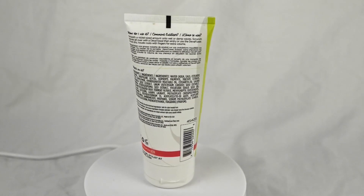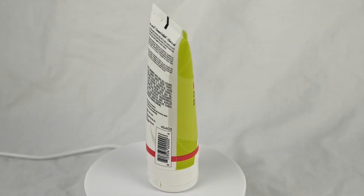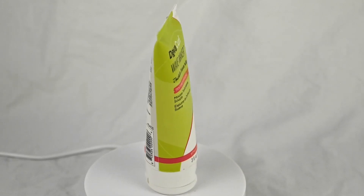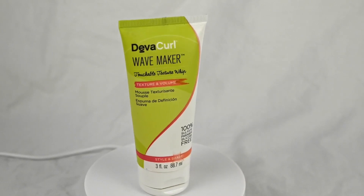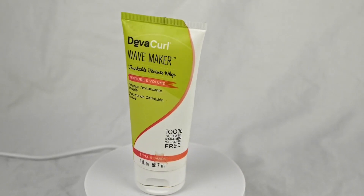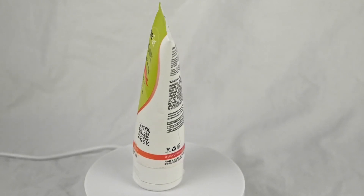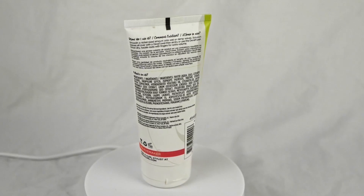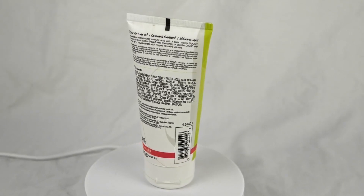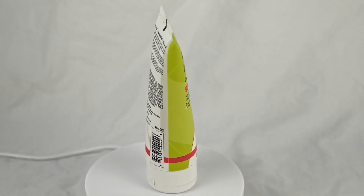You can let your hair air dry for a more natural look or use a diffuser for added volume and definition. It's also cruelty-free, which is a plus for those who prioritize ethical and sustainable beauty options. This moisturizing definer is a fantastic choice for individuals with wavy or loose curly hair looking to enhance their natural texture. With its lightweight, moisturizing, and frizz-taming properties, it helps you achieve beautifully defined waves that last.